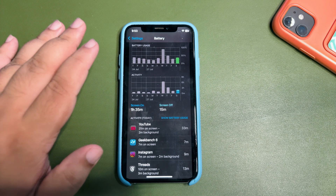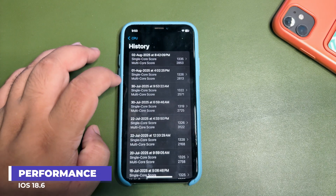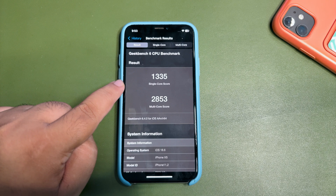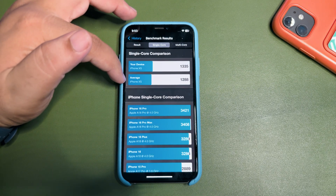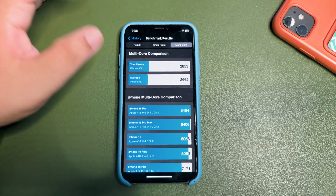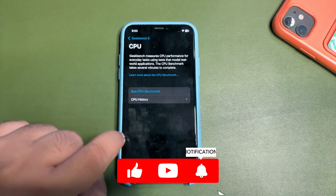Now getting into GeekBench, looking at the CPU benchmark history — I ran GeekBench multiple times and the latest result is 1335 on single-core and 3850 on multi-core. Comparing to the average iPhone score, I'm getting better scores on 18.6 on both single-core and multi-core, which is a good sign in terms of CPU performance.